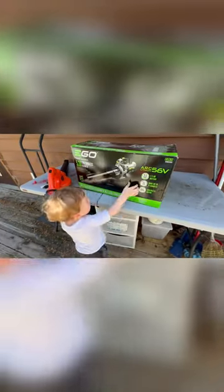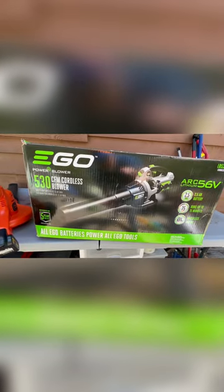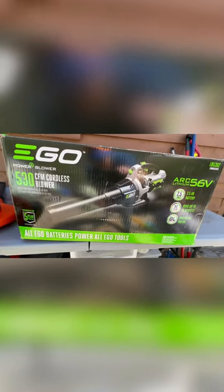What do we have today? What is that? Is that a blower? Yeah, it's the new Ego 530 CFM cordless blower. You want to open it up, don't you? All right, let's do it.